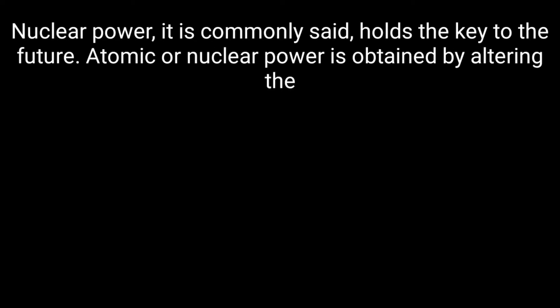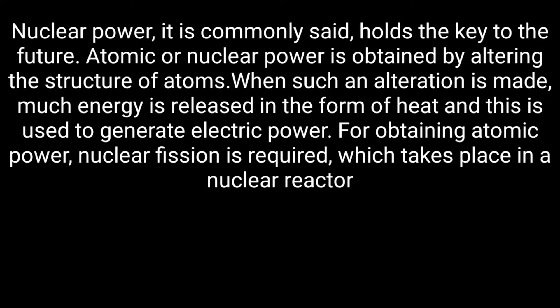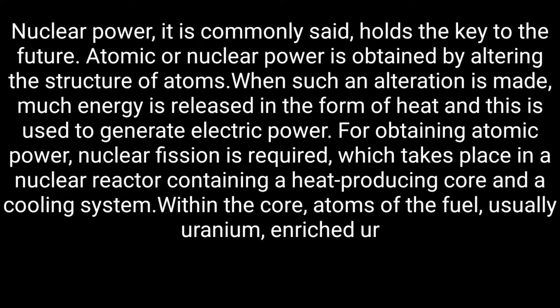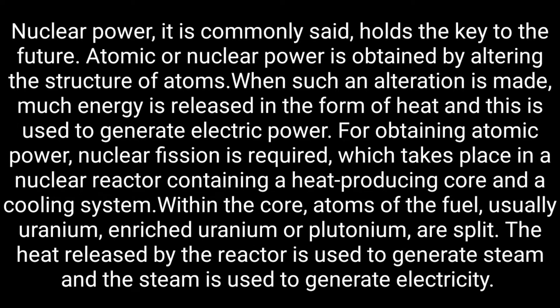Nuclear power, it is commonly said, holds the key to the future. Atomic or nuclear power is obtained by altering the structure of atoms. When such an alteration is made, much energy is released in the form of heat, and this is used to generate electric power.